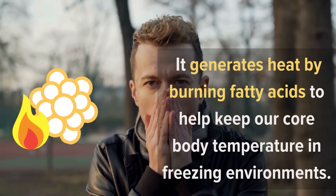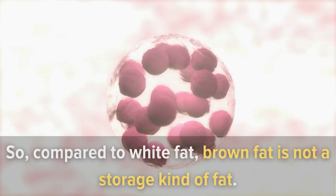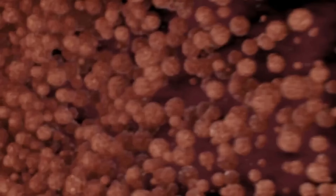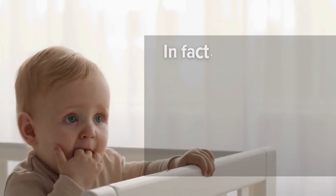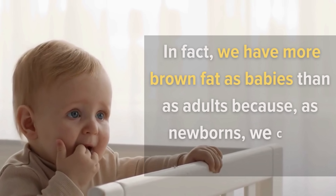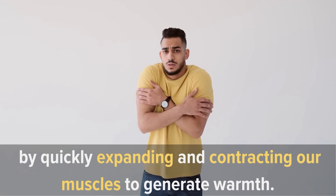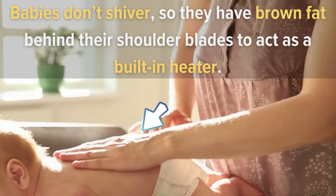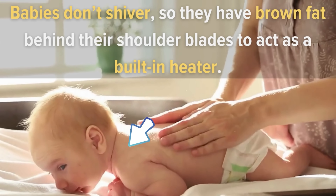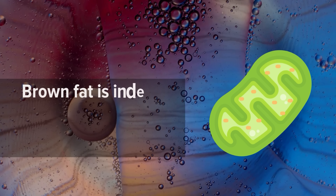Brown fat generates heat by burning fatty acids to help keep our core body temperature stable in freezing environments. Compared to white fat, brown fat is not a storage kind of fat, so you don't really have to manage it — it will burn easily, especially if you live in cooler climates. We have more brown fat as babies than as adults, because newborns can't shiver. Babies have brown fat behind their shoulder blades to act as a built-in heater.